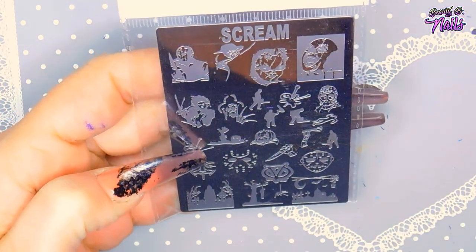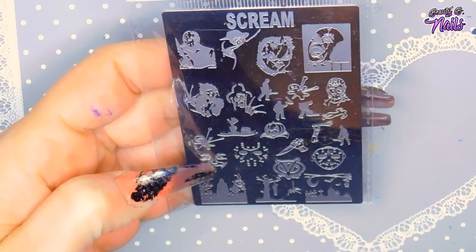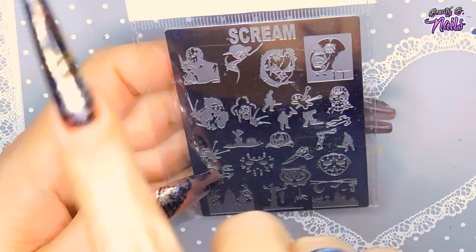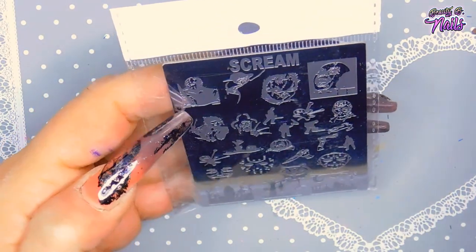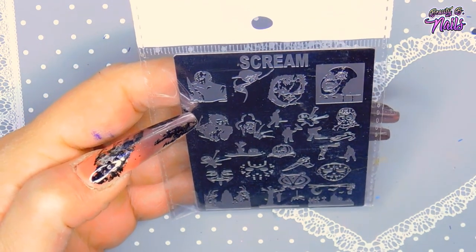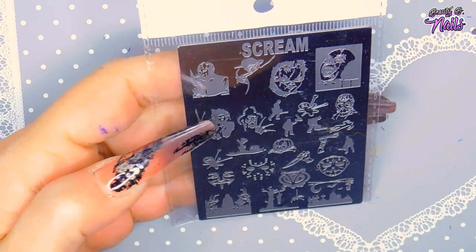This one is a Halloween plate that I was ecstatic about — it has Chucky, Freddy Krueger, Edward Scissorhands, and V for Vendetta on it. And then it's got Jason — not Michael Myers, Jason — I'm sorry, Melinda, get your Halloween right!